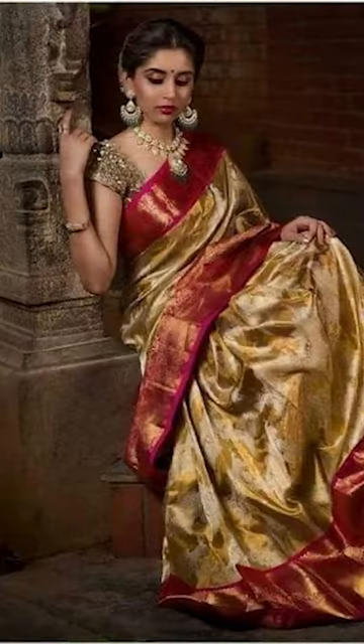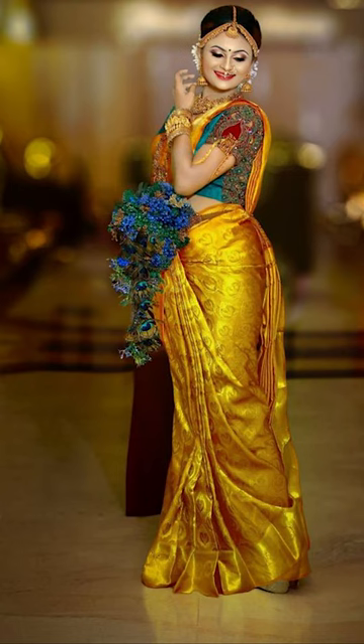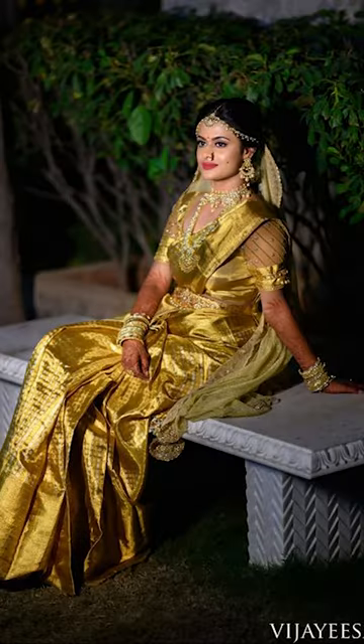Welcome to Fashion Trends. In today's video we'll be talking about how to style your amazing and beautiful stunning gold saree. So let's get into this video.